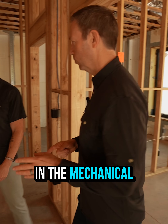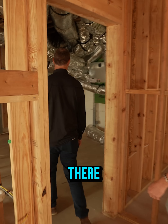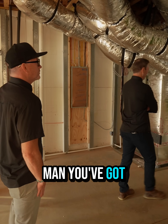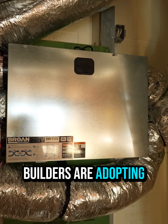We don't normally start our videos in the mechanical room, but Brandon, if I see a big open mechanical room, I gotta go see what's in there. And I'm liking already what I'm seeing. Look at this — you've got your ERV. We're seeing these more and more across the country. Builders are adopting those.